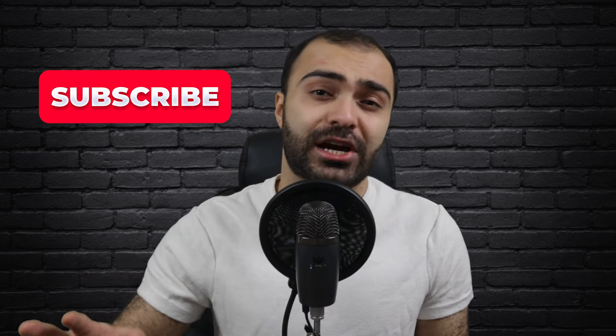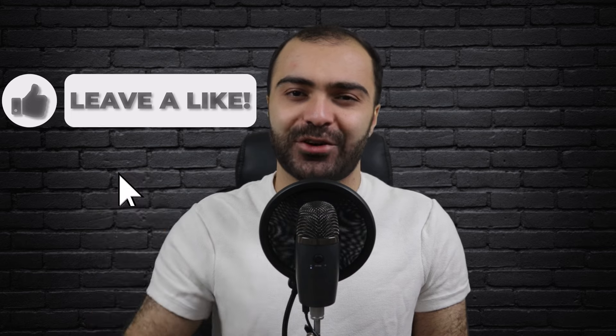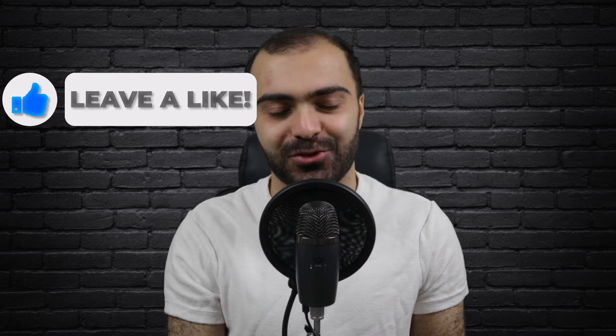If you're new to my channel and you enjoy this video, make sure to smash the subscribe button down below and join the community. I make new videos about personal finance and investing on a regular basis, so by subscribing you get to see all my new videos right as they come out. Also, if you enjoyed the video, do me a favor and smash the like button down below for the YouTube algorithm.